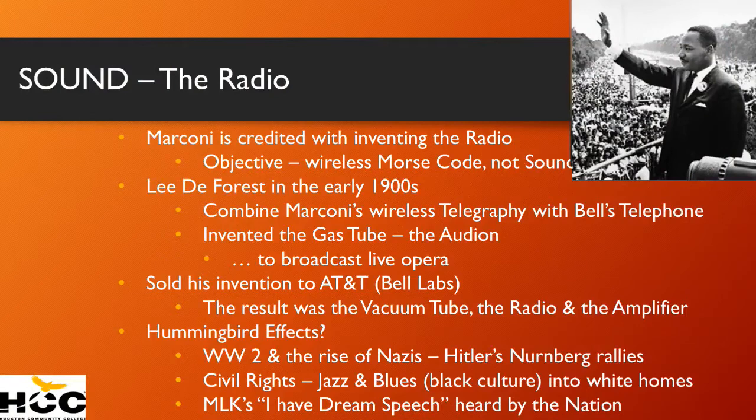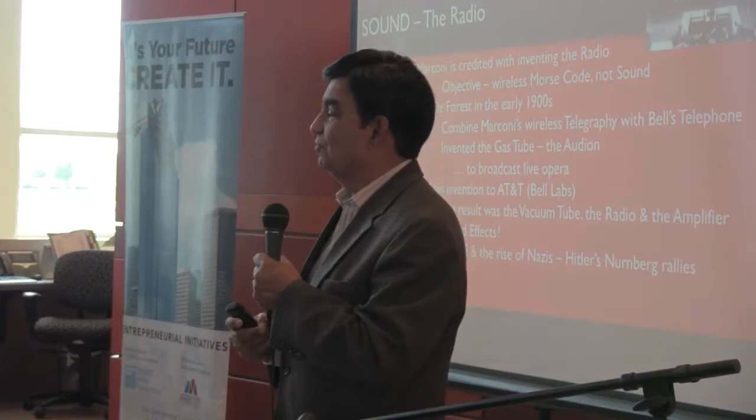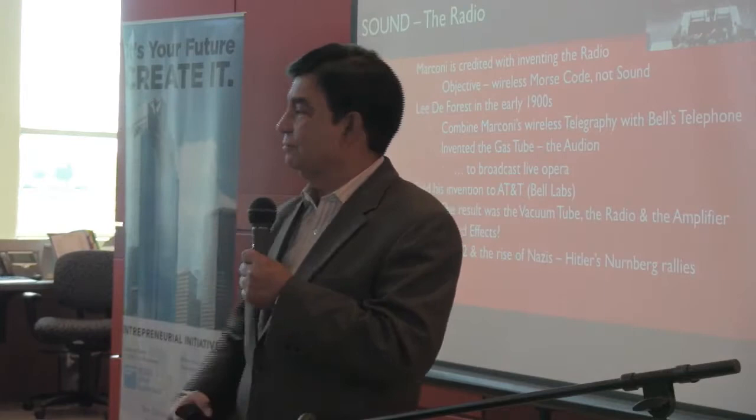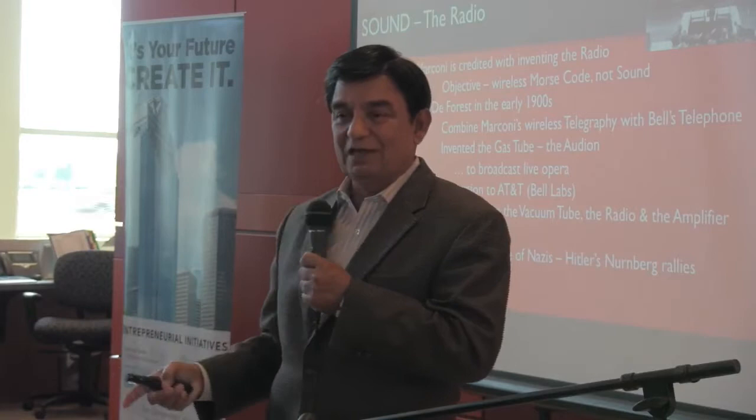What were the hummingbird effects of these creations? World War II. How could a vacuum tube create World War II? Without amplifiers, Hitler could never have spoken to 150,000 people at a time in his Nuremberg rallies. Without the Nuremberg rallies, he would never have come to power. If he had never come to power, Germany would never have fought World War II. The Audion by Lee de Forest turning into the vacuum tube by Bell Labs may have caused World War II.